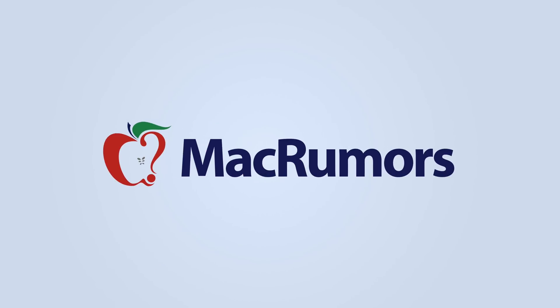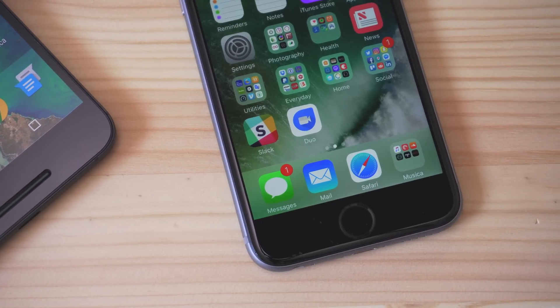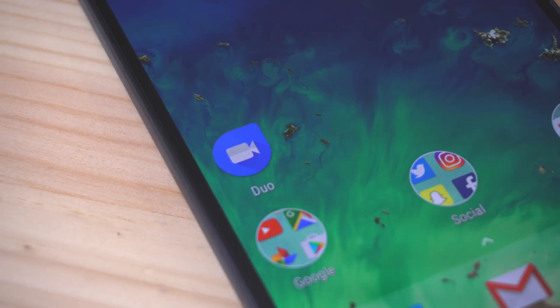Well, now Google has a new app called Duo, and essentially it's their version of FaceTime. So this is Duo — it's an app that lets you video chat with your family and friends. It's a pretty simple app, and there isn't much to the interface, and there isn't much that you can do. It's similar to FaceTime in that way.